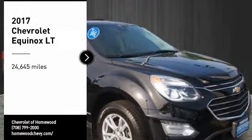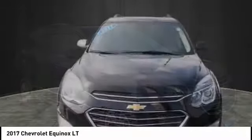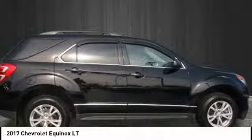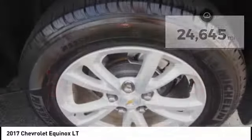Come test drive the 2017 Equinox. Fuel efficiency, safety, and value equals the Chevy Equinox. This vehicle has less than 25,000 miles. Here are some of this vehicle's great options.